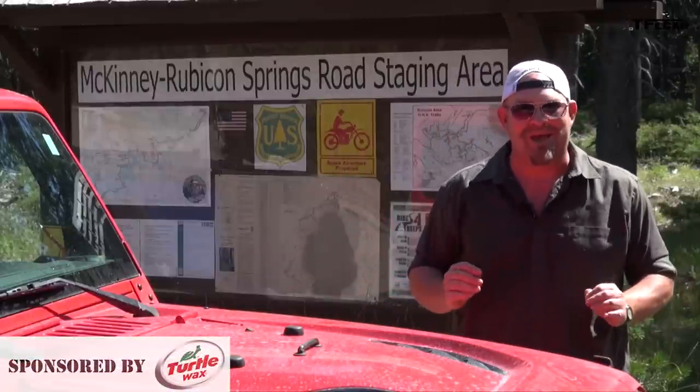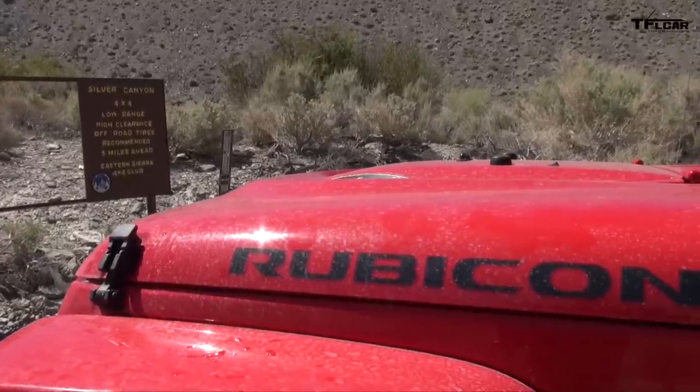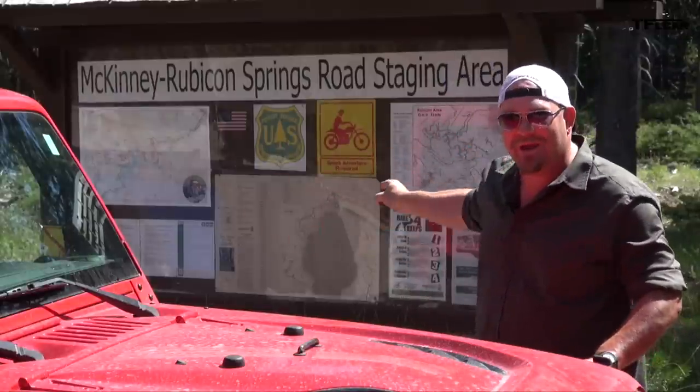Howdy folks, Nathan Adlin here with the Fast Lane Car, and more importantly Motor Mountain USA — we have a special episode for you. This is the Jeep Wrangler Rubicon, and we're at the McKinney Rubicon Springs Road Staging Area.